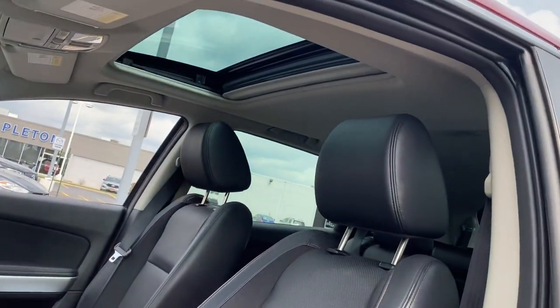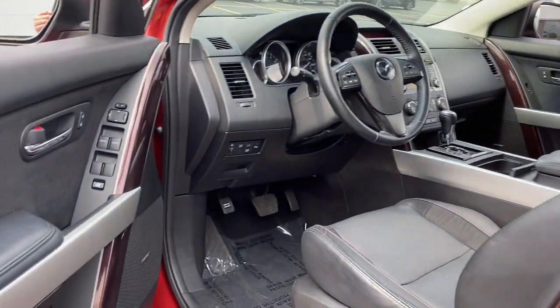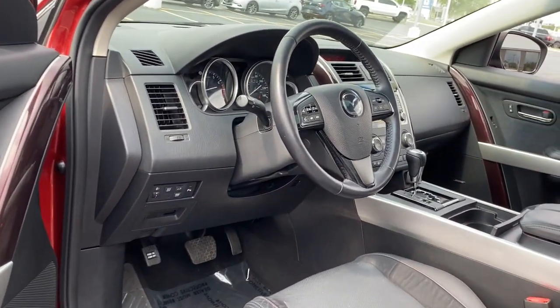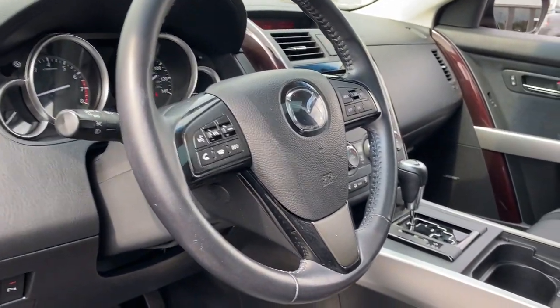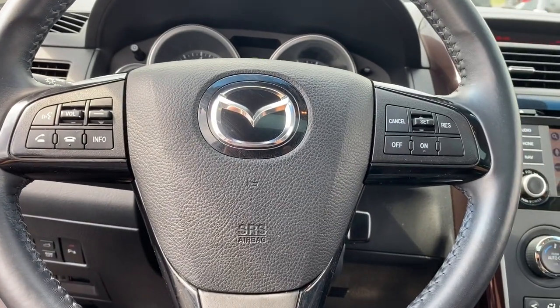The following are some of this vehicle's highlighted options: electronic stability control, seat memory, trip computer, power windows, bucket seats, wheel locks, four-wheel disc brakes, and power steering.